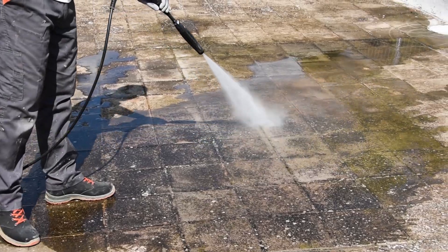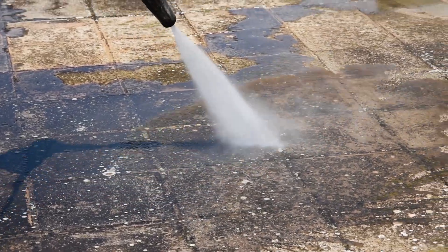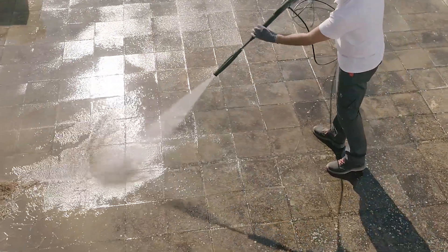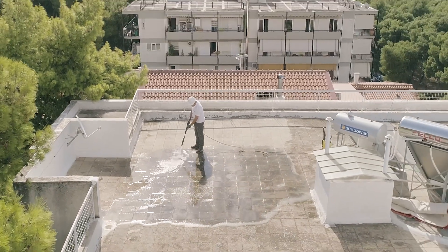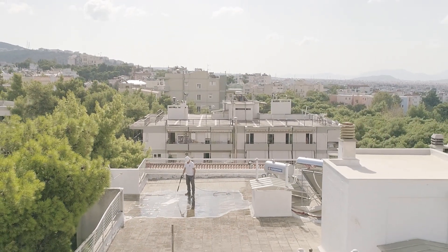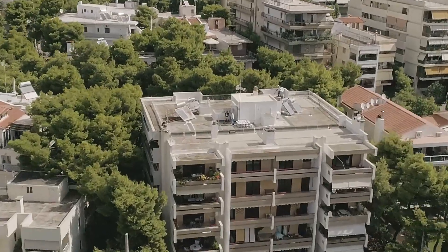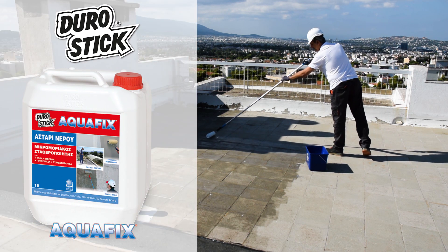The surface is thoroughly cleaned with a pressure washer. 24 hours later, to control the absorbency of the surface, to stabilize its weak points, and to create excellent adhesion conditions, the Micromolar Stabilizer AquaFix Acoustic is applied.